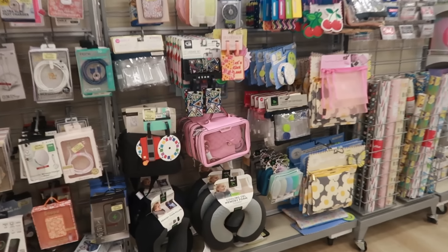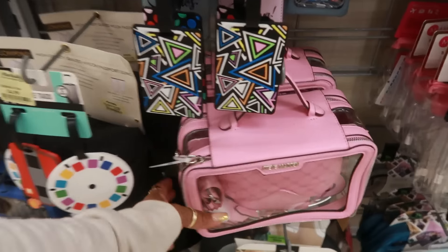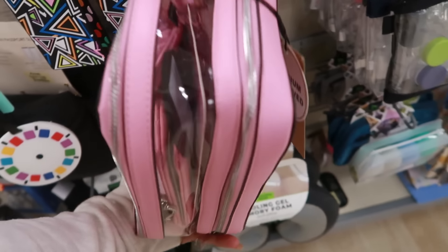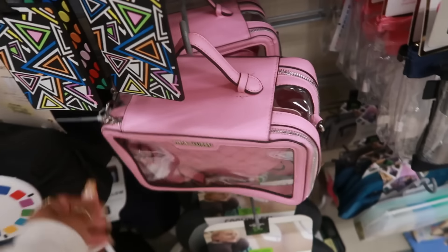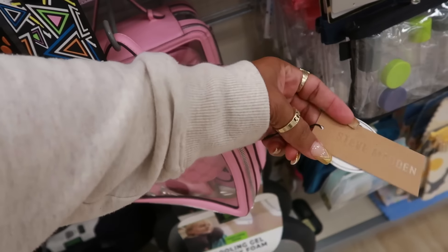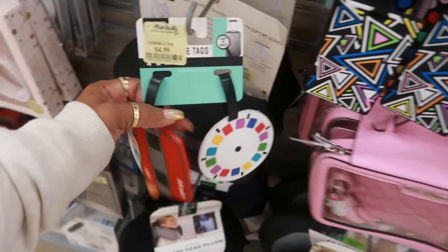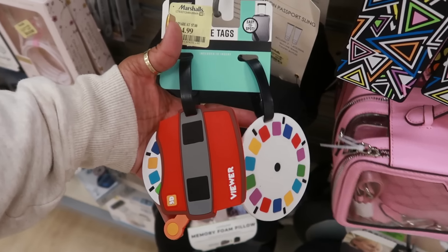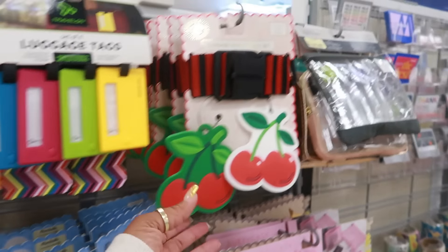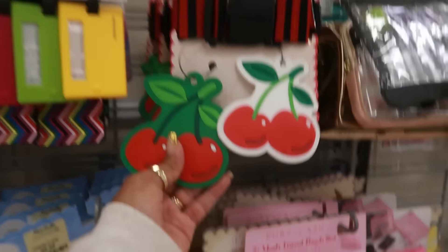Okay you guys, I think that's it for today in this Marshall's. Steve Madden — you get the eye mask, a wallet, and a little bag for $40. Luggage tags — that's cute. The little viewfinder for $5. You have this one up here too. Yeah, I'm done in here you guys!